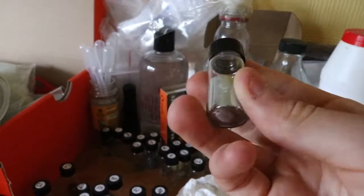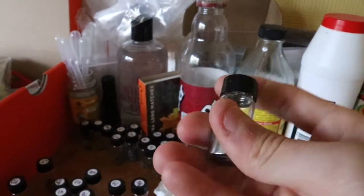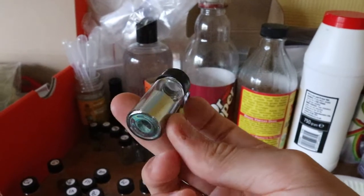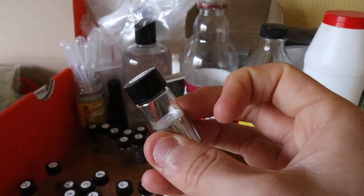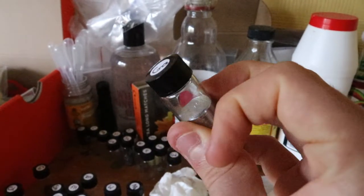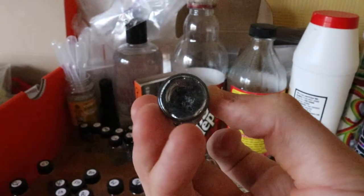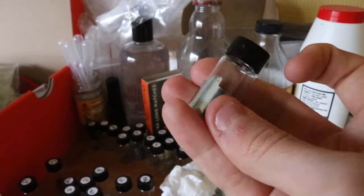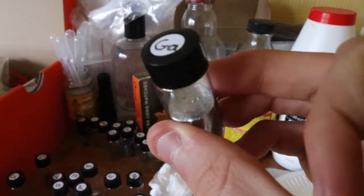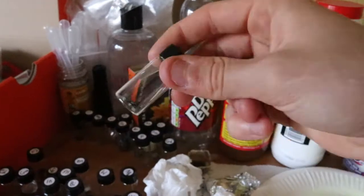Gallium is surprisingly heavy — I never expected it to be as heavy as it is. Obviously it's not really heavy, but it's a lot heavier than you would think for what it is. If I could technically melt that — I think it's 31.5 degrees Celsius or something, I'm not sure. I melted it from the bottle into here and then it's solidified into the vial nicely. I've got germanium.